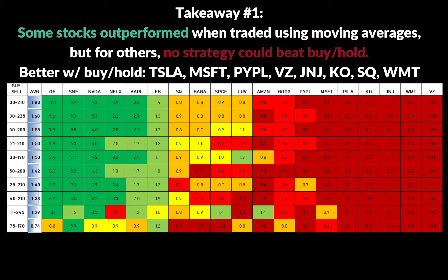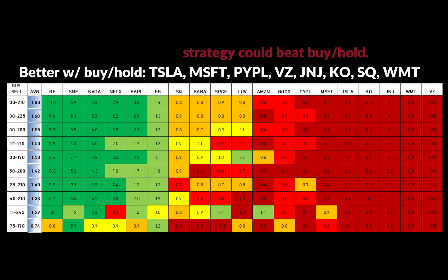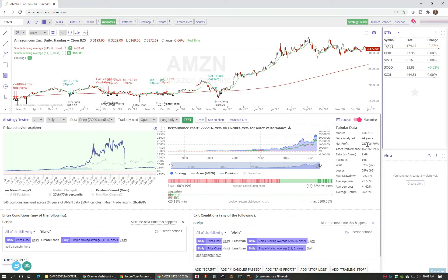One type of stock that really doesn't seem to benefit from these strategies is the low-volatility, value, or more conservative stock plays. Johnson & Johnson, Verizon, Coca-Cola, and Walmart were all consistently low performers using the trading method.